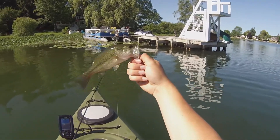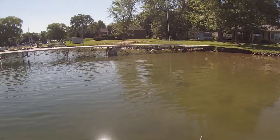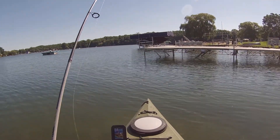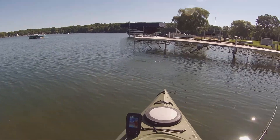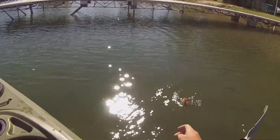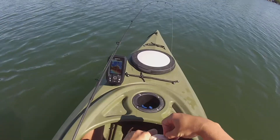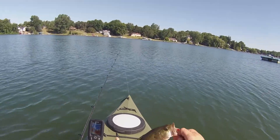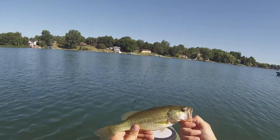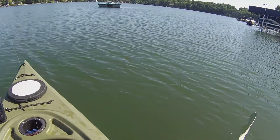There he is. We got him unhooked. Getting better in size — look how fat he is though. He's got a little belly on him. Little fat fish, feeding up well on those little minnows. And we'll let him go — go get bigger.